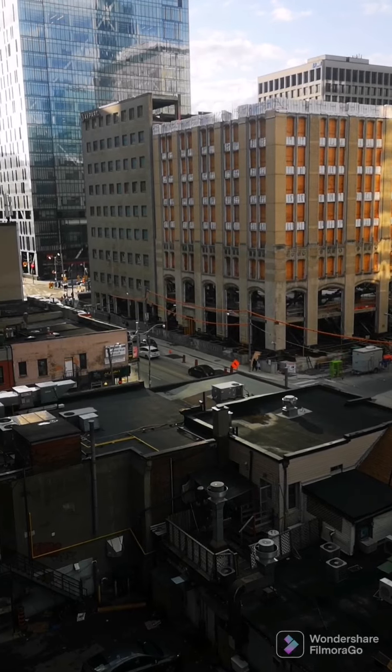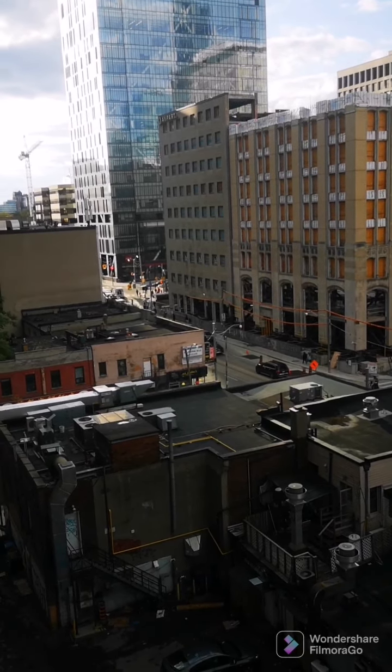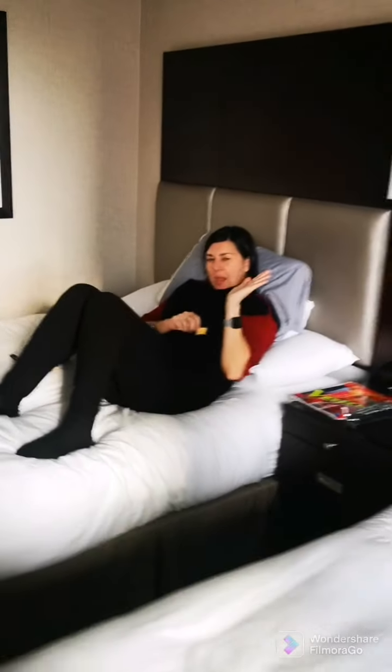The view from the hotel room isn't exactly beautiful and the drive to get to Toronto wasn't super fun, but it is nice to be away. Part of the race experience is spending some time in a hotel and relaxing.